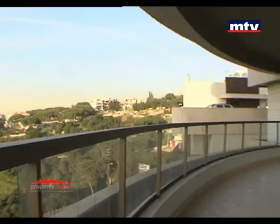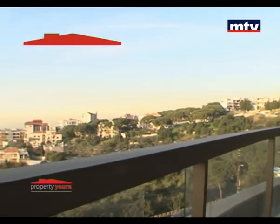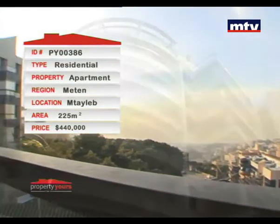البناية من برا كلها ملبسة حجر. الشقة من جوا جديدة وجاهزة للسكن، والشي يلي بيميزها هو هالبلكون يلي بيطل على view بحر ما بيتسكر عليه. 225 متر مربع بالمطيلب، حالياً بالسوق بـ 440 ألف دولار.